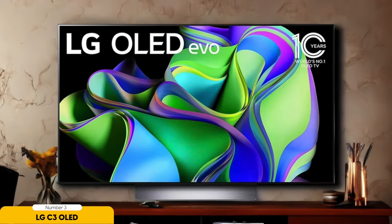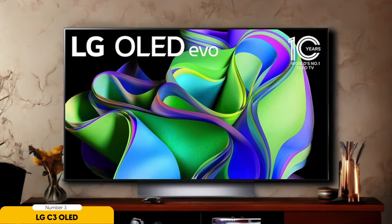From epic gaming sessions to blockbuster movie nights, the LG C3 OLED is your all-in-one entertainment companion. Get ready to enjoy the best of both worlds in one sleek and versatile package.